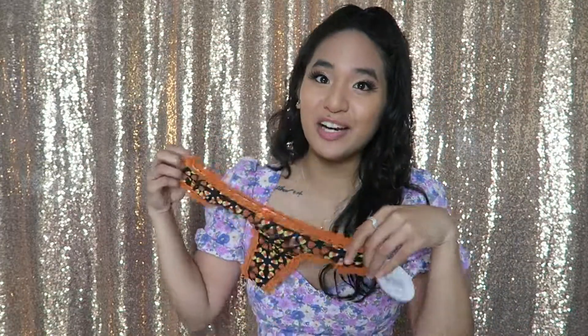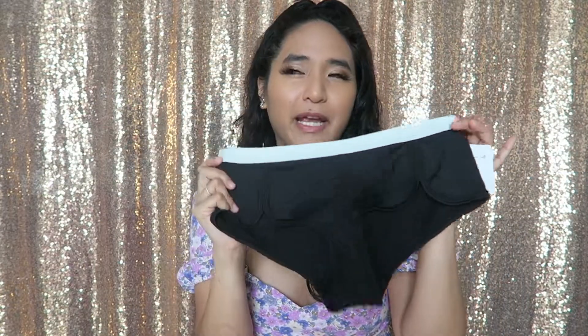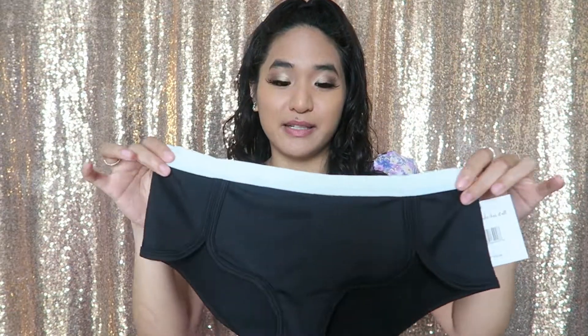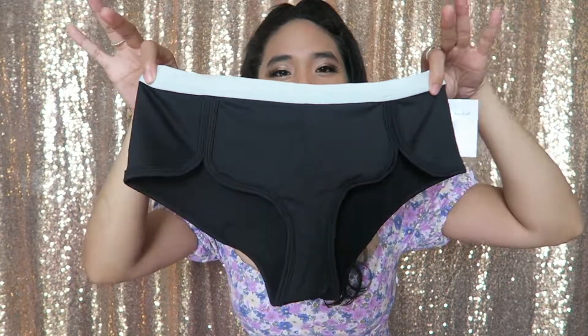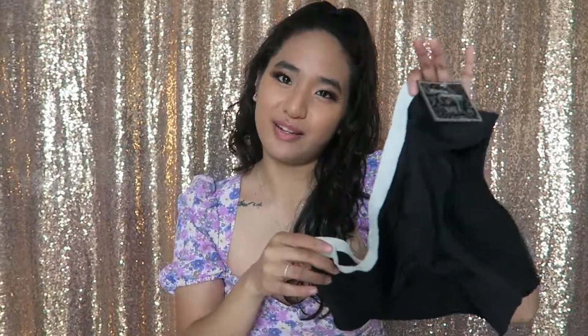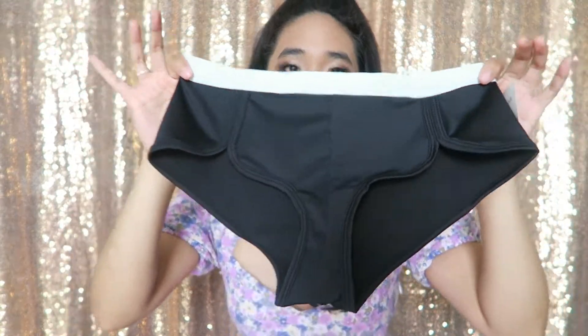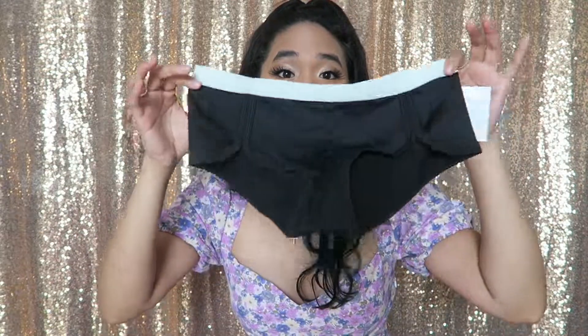Next up we've got this pair, which I'm super excited about because I'm pretty sure I have this same style in a dark maroon color from a previous pack, and this one is black. Getting black underwear is kind of my thing — I just have so many. This is almost like a boy short style, that's what I was looking for. The legs come up here and I wear my dark maroon one all the time to lounge around the house.